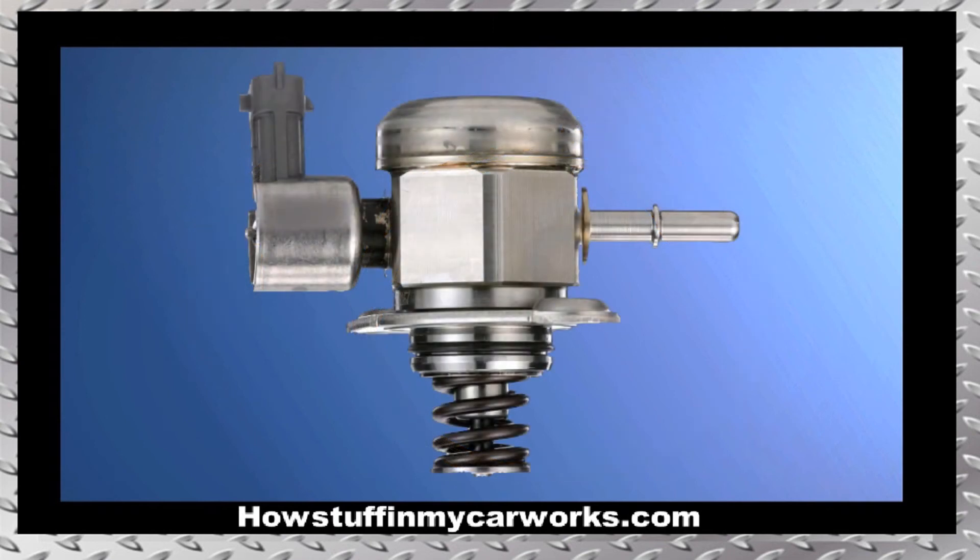7. The high pressure fuel pump in some 2015 to 2018 models with 2.0L EcoBoost engines is prone to experience premature failure.